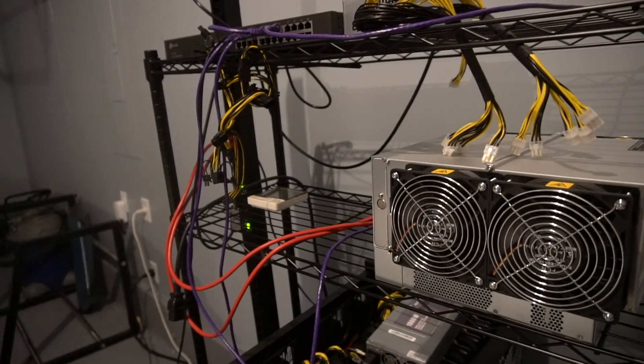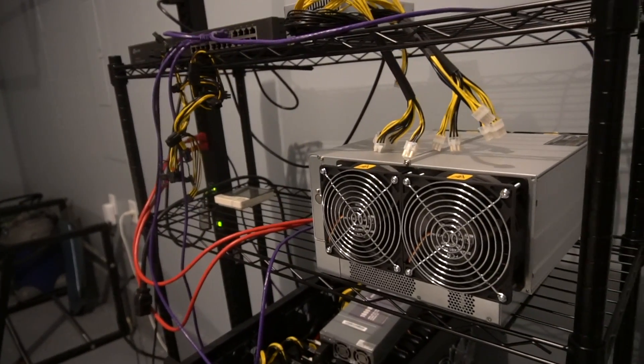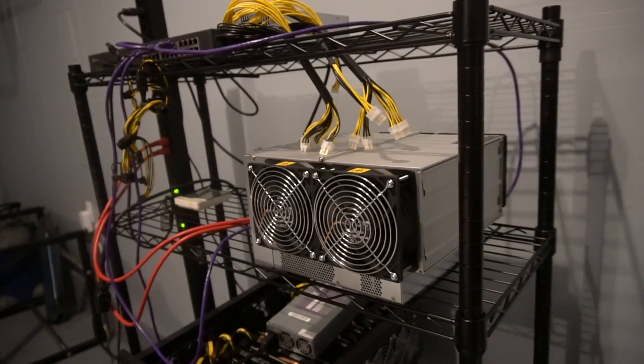Today we're going to be talking about surviving a bear market and bad mining conditions — basically what you can do to keep your profitability up, keep the lights on, or worst case scenario, minimize your losses if you want to keep mining.